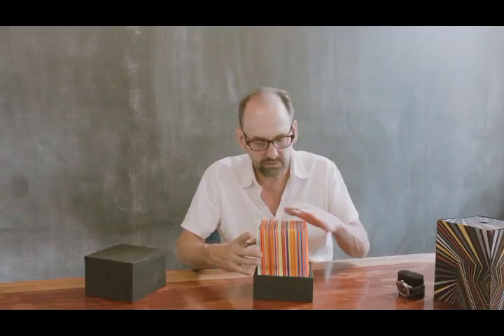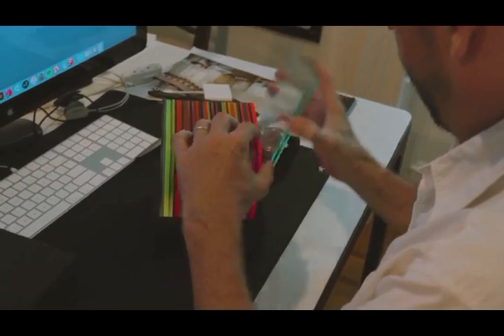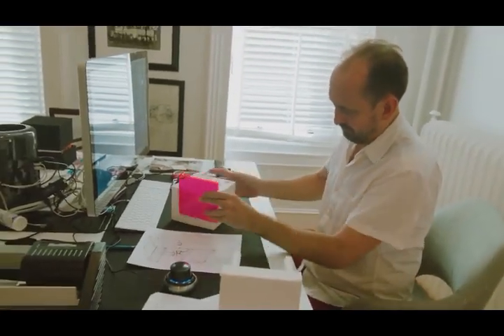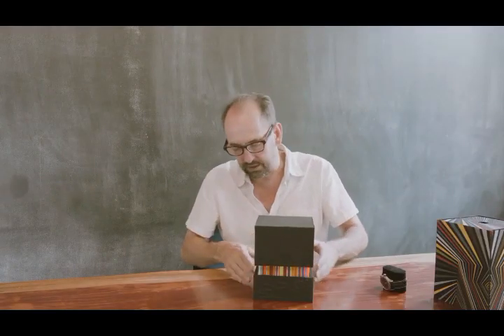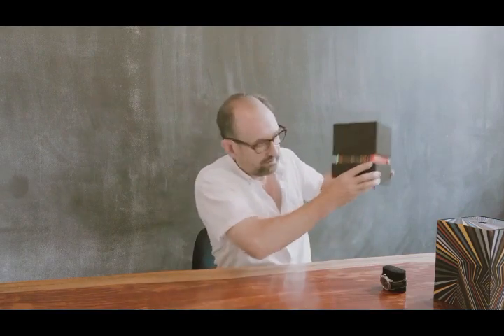I wanted to use very thin pieces of plexiglass that would represent the timelines of the Tesseract, and then house the watch inside — which is what we're working on right now. The outer box wouldn't quite close, allowing people to have a little window into the Tesseract, which was quite nice.